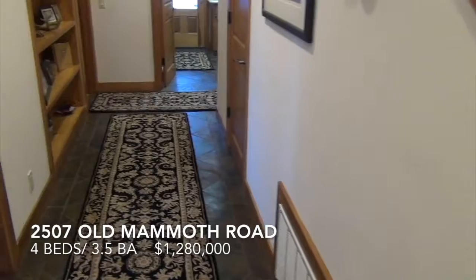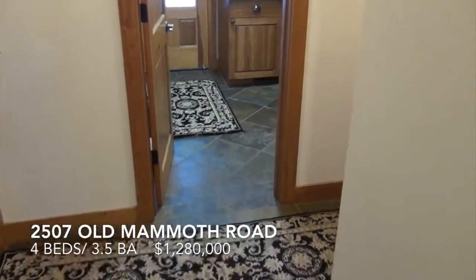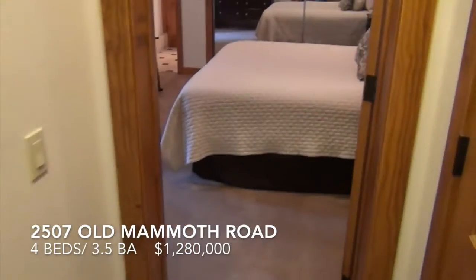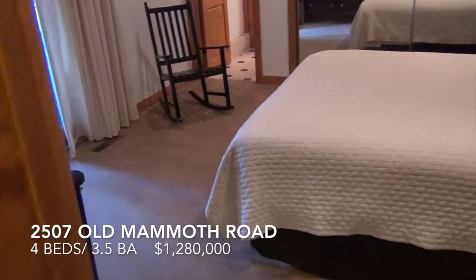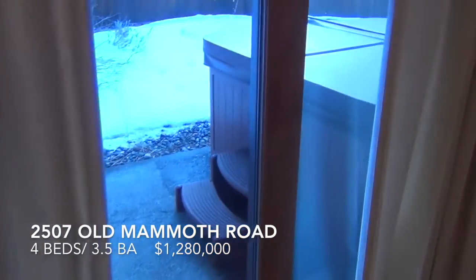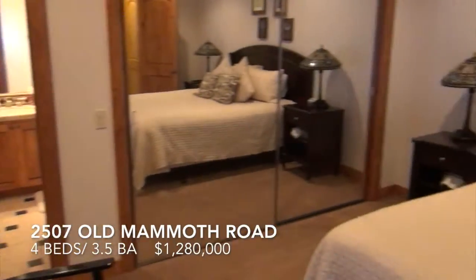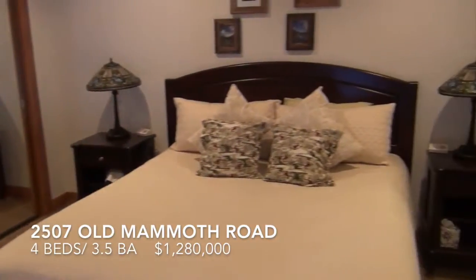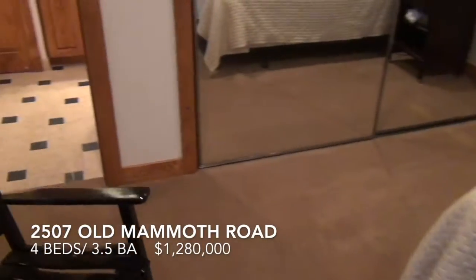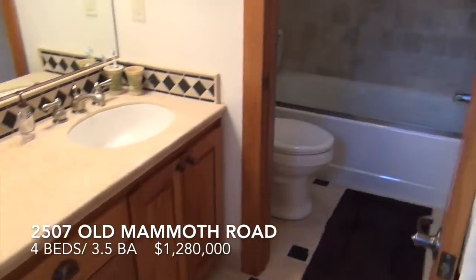And downstairs — main hallway, out the back door, laundry room. Mini master with access out to the spa. Covered spa. And the mini master bathroom with a double vanity.